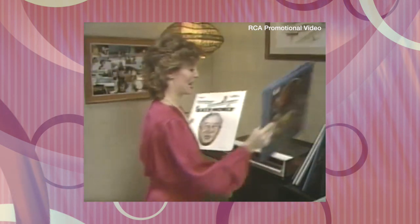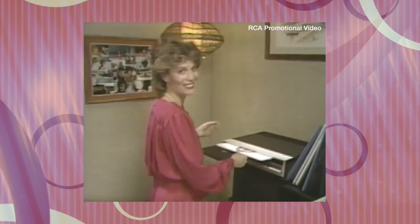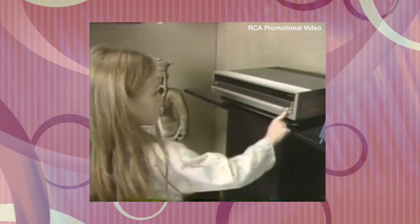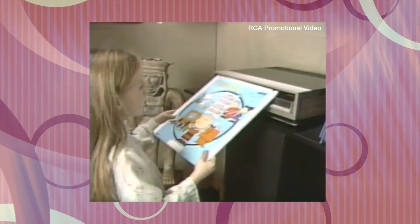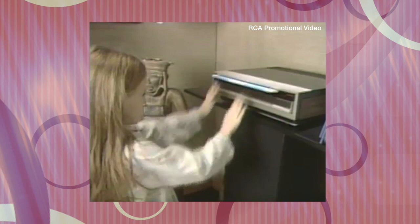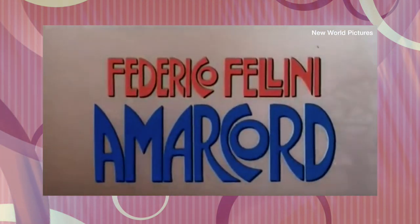It's been said that the first use of letterboxing in consumer video started with the RCA Capacitance Electronic Disc, or CED. At first, the letterboxing was just used for opening and closing credits. But then they started doing it for the whole film. The first fully letterboxed CED release is said to have been the Fellini film Amarcord in 1984.